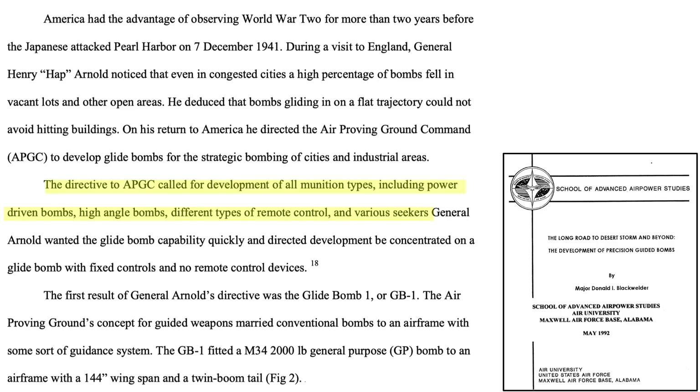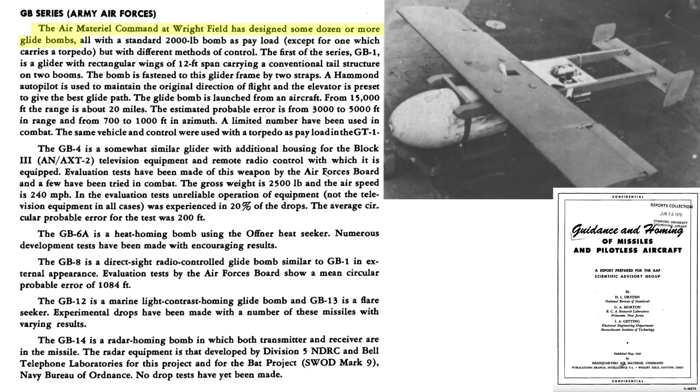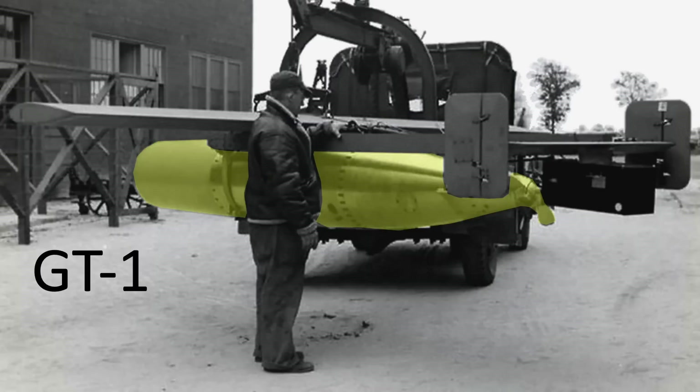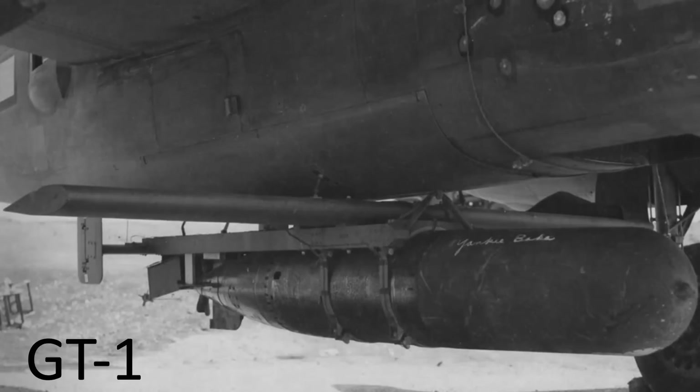Various types of controllable, sensor-seekers, and power bombs were developed during World War II. The US developed over a dozen types of glide bombs during WWII, as discussed in a 1946 AAF Scientific Advisory Group document. They all used a 2,000-pound general-purpose bomb as a warhead, except for the GT-1, which was an aerial glided torpedo. This image shows the size of a 2,000-pound general-purpose bomb. The GT-1 torpedo is shaded here, with its 12-foot airfoil wing and twin boom tail. Another view shows the GT-1 torpedo attached to a bomber.